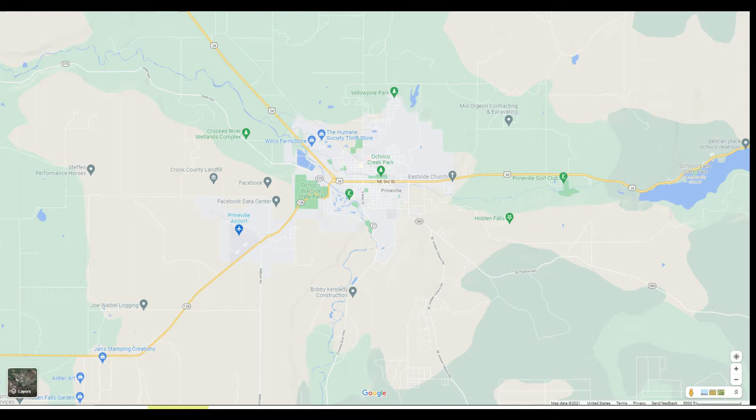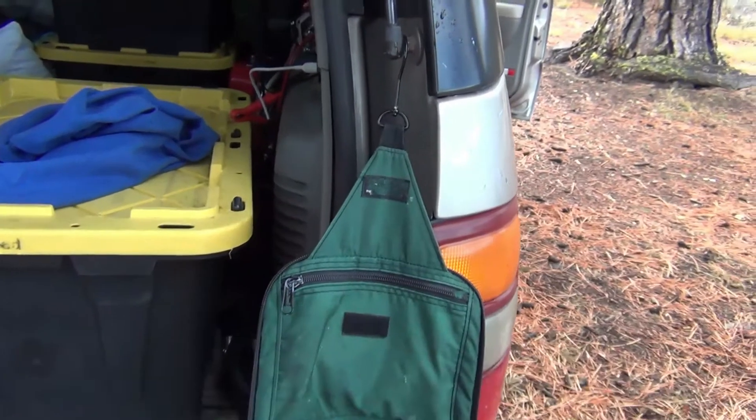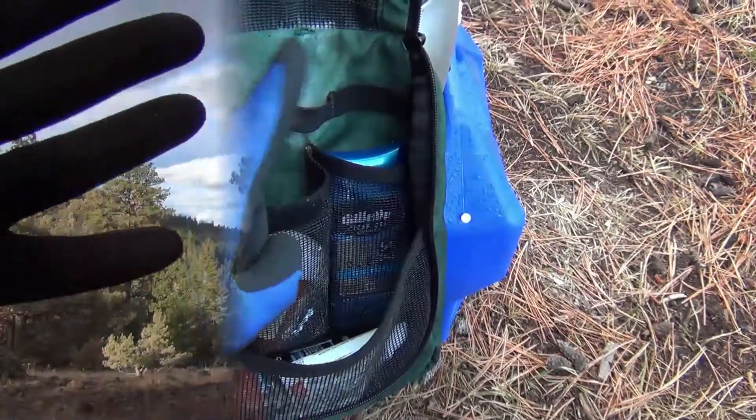A reheated cheeseburger is almost as good as a fresh one. The Doghouse makes the best cheeseburger in central Oregon. A hanging daub kit is perfect for camping. When you camp alone, deodorant is optional.